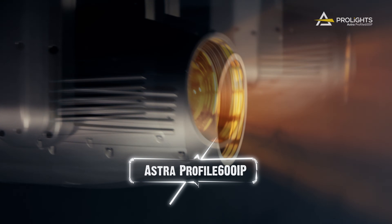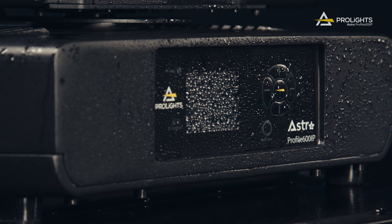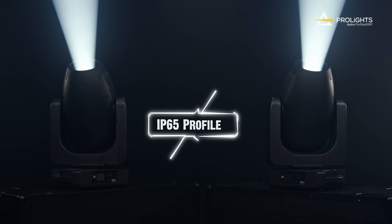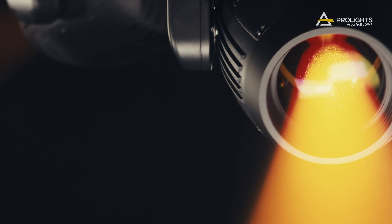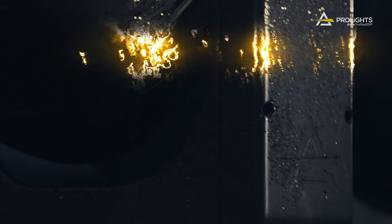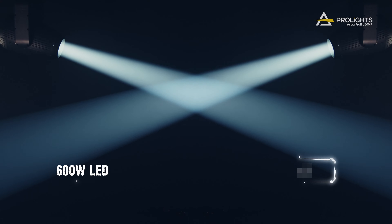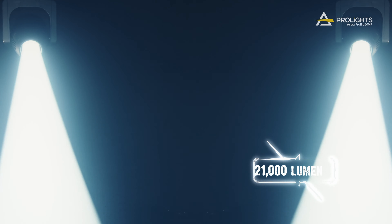Meet the Astra Profile 600iP, Pro-Lite's new bright IP65 LED moving profile. The Astra Profile 600iP has a 600W white LED engine with a phenomenal 21,000 lumen punch.